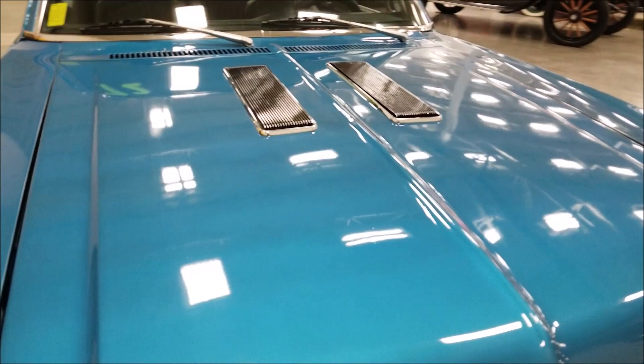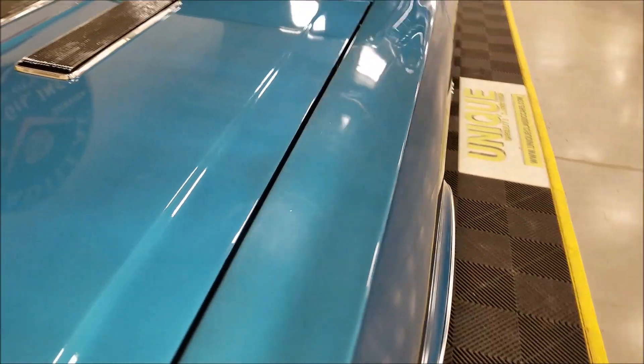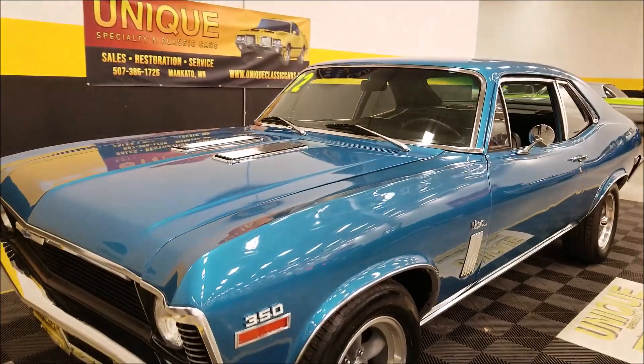Not perfect, but overall in nice shape. You can see it's got a nice luster to it — kind of a Le Mans blue, I would call it. You'll see a little bit of imperfections in the clear, but it still has a very nice look to it.